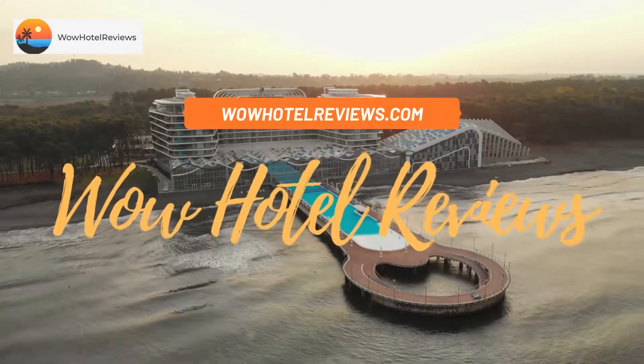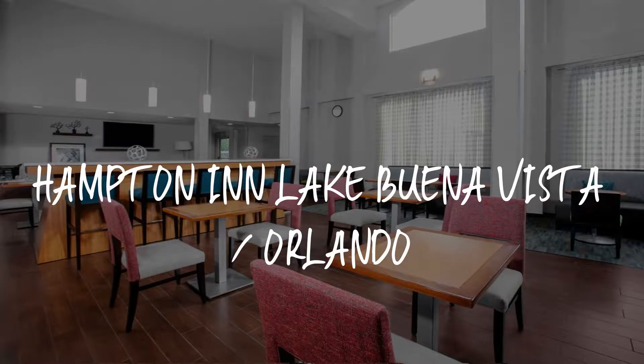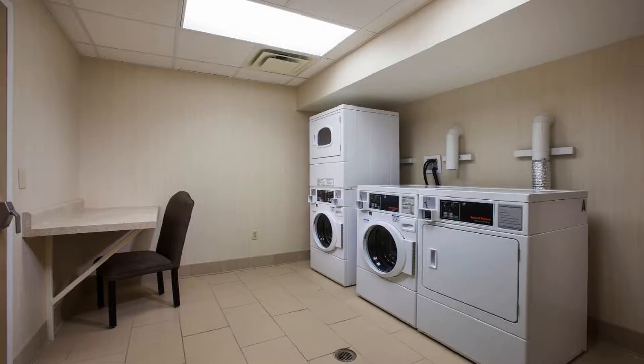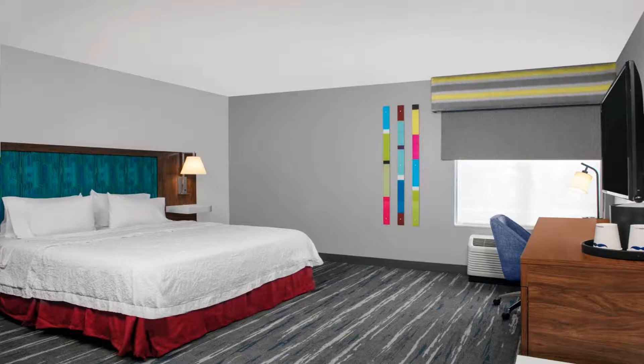Hello guys, welcome to Wow Hotel Reviews. Today I am reviewing Hampton Inn Lake Buena Vista Orlando, a three-star hotel. Please use our Booking.com link in the description to book the hotel and get special pricing. Some of the most popular facilities are free parking, family rooms, non-smoking rooms, fitness center, facilities for disabled guests, and room service.